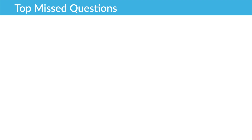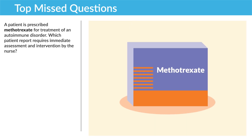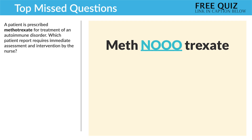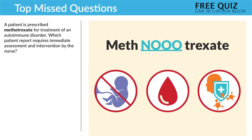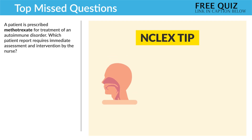Now for the top missed questions from the immune section. Question number one: a patient is prescribed methotrexate for the treatment of an autoimmune disorder. Which patient report requires immediate assessment and intervention by the nurse? So let's break this down — the question's asking about methotrexate and which report needs immediate intervention. Before looking at options, think of two or three things you know about the drug. Methotrexate: no babies, big bleed risk, and infection risk. Always think — what kills the patient first? The NCLEX is all about safety: loss of life, loss of limb, and ABCs first.